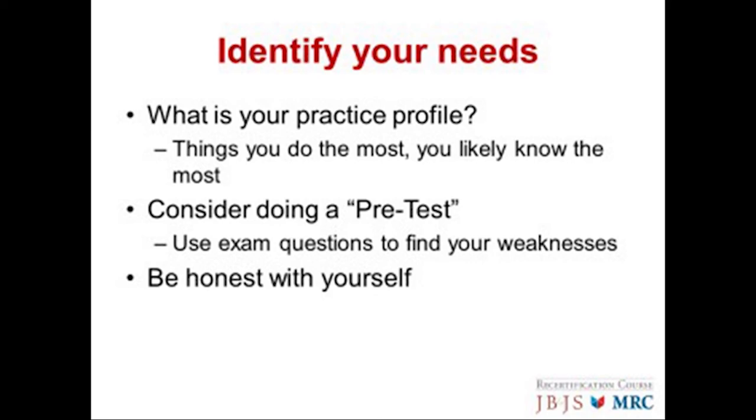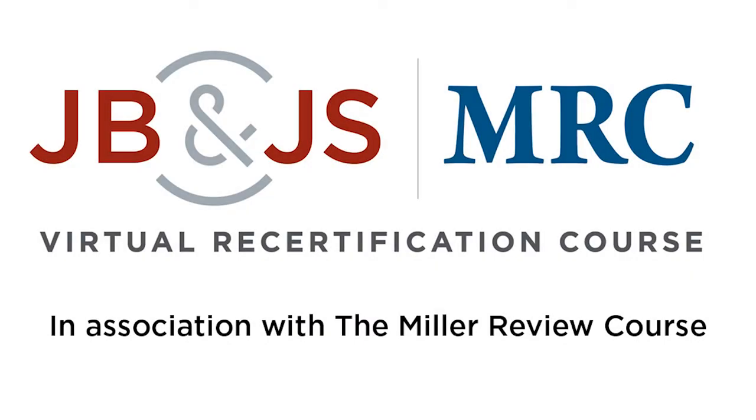What I would suggest is you do a pretest using a variety of different sources and use those questions to find your weaknesses. It's critically important that you be honest with yourself. I wish you the best of luck in the examination.